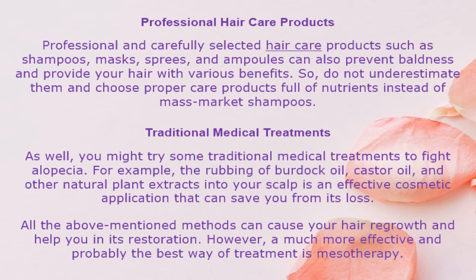Traditional medical treatments. You might also try some traditional medical treatments to fight alopecia. For example, the rubbing of burdock oil, castor oil, and other natural plant extracts into your scalp is an effective cosmetic application that can help prevent hair loss. All the above-mentioned methods can cause hair regrowth and help with its restoration. However, a much more effective and probably the best way of treatment is mesotherapy.